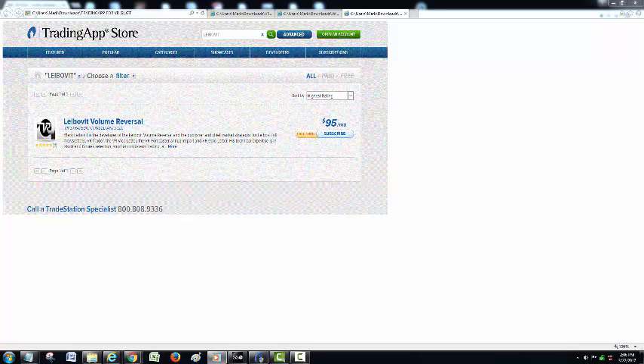Welcome back. It's Mark Leibovitz and you're looking at the Trading App Store order page for the Leibovitz Volume Reversal. It is available in a one-month free trial and $95 a month going forward. It does include the three versions of my volume reversal: the sequential, directional, and two-day. There are tutorial videos that describe those for you.